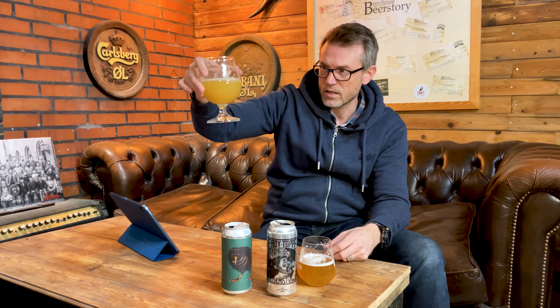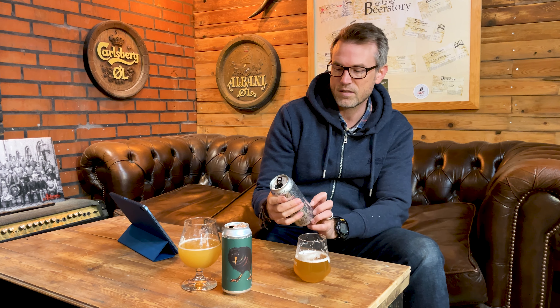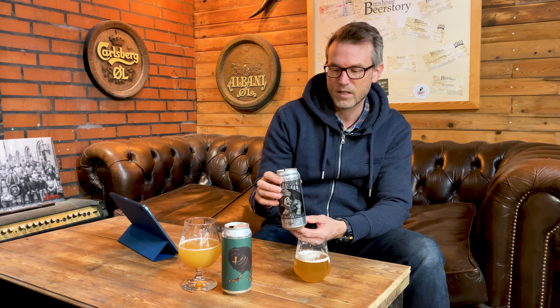These are both Hazy IPA 21C if you look at the BJCP style guide. The overall impression is an American IPA with intense fruit flavors and aromas, soft body, smooth mouthfeel, often opaque with a substantial haze, and less perceived bitterness than traditional IPAs but always massively hop forward.